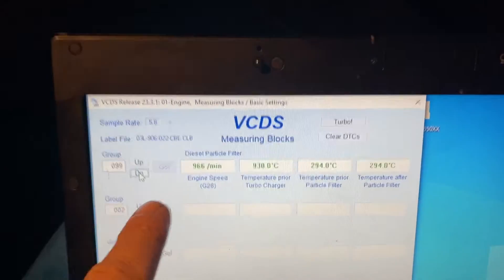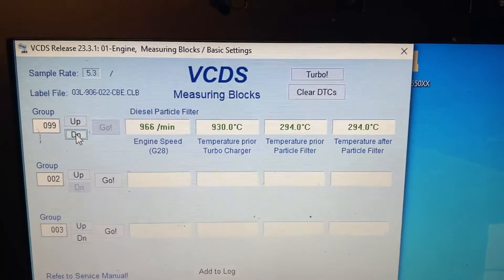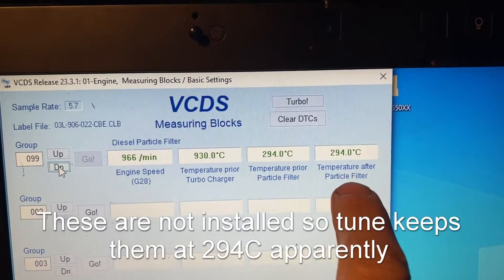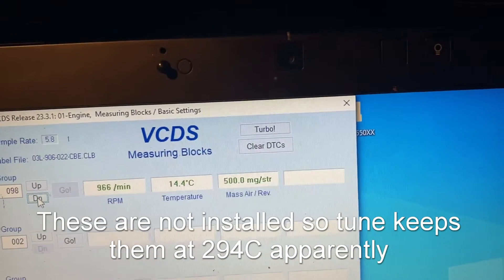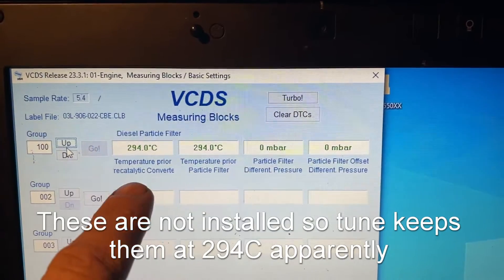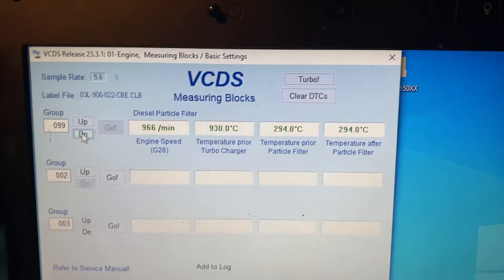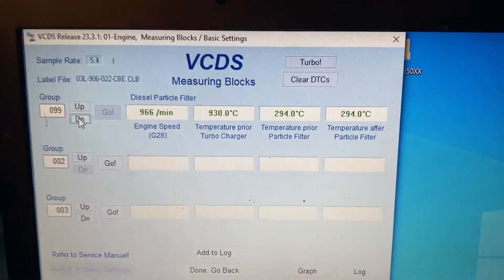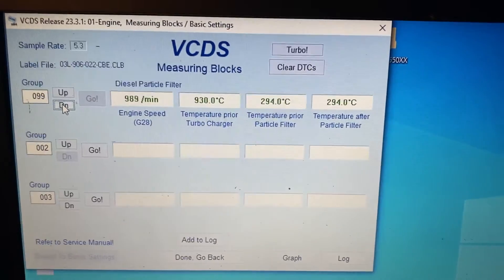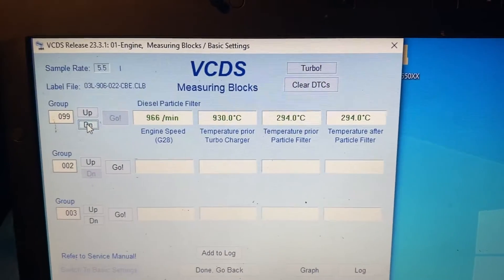On VCDS group 99, we've got temperature prior to the turbocharger at 930 degrees Celsius — it should not be that hot at idle. We've also got temperature prior to the particulate filter, temperature after the particulate filter, and prior to the recatalytic converter. What works best is to check them all when engine is off, key on without running — they should all be close to ambient temperature if it's been sitting long enough. With that one reading 930 and the rest reading around 294, we've got an issue there.